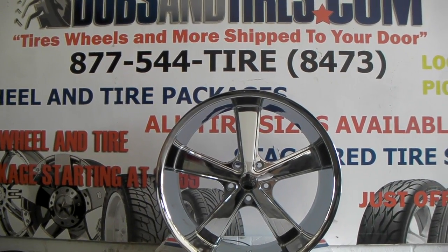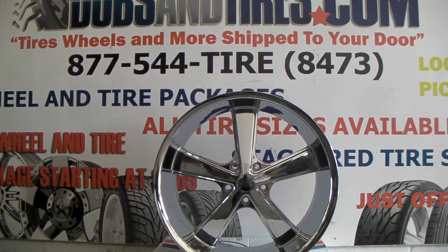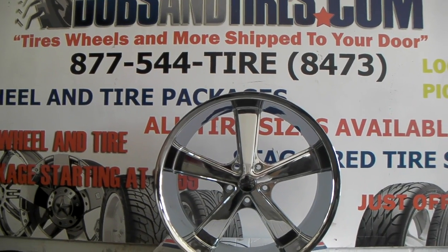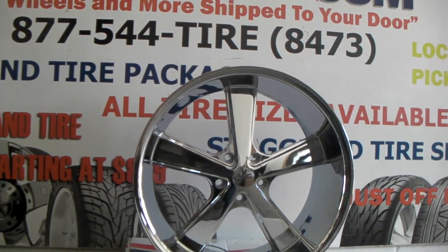Right now I'm sitting here in front of the American Racing Nova, the VN701 in chrome. This is a 22x11. It's $505, and I believe I have every single set in the country.